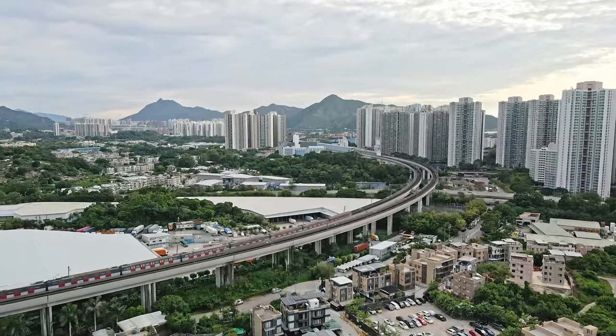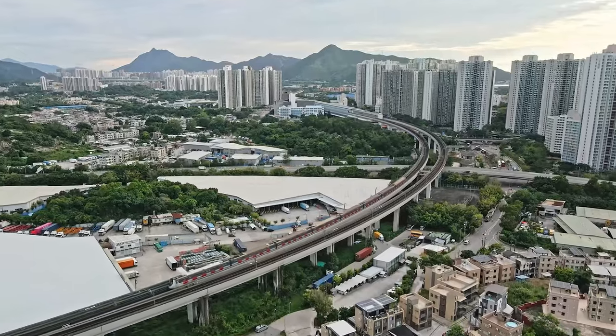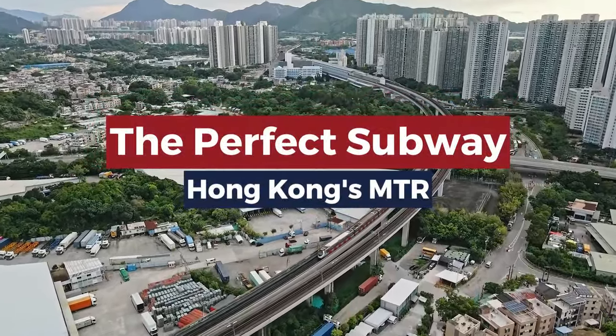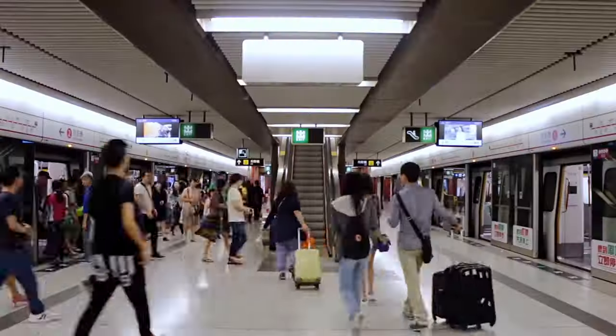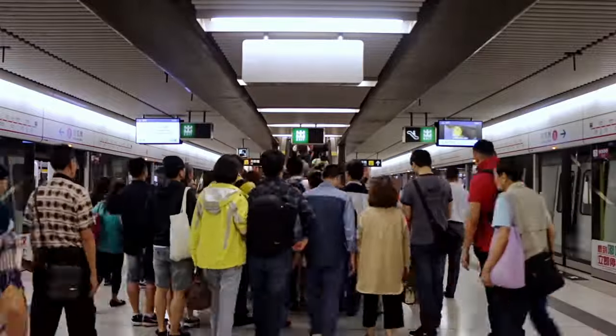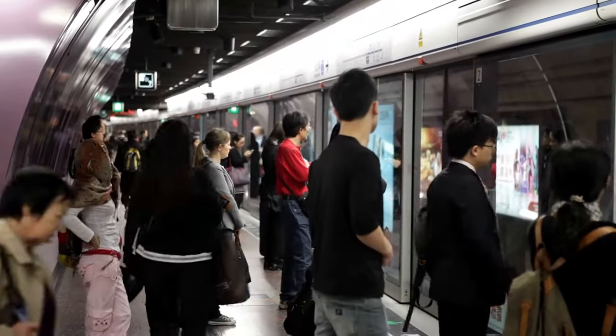It is well known that Hong Kong's subway system is one of the best in the world in almost every metric imaginable. But what are some of the amazing facts that make the city's mass transit railway, or MTR, so efficient? Today, we take a look at what makes Hong Kong's MTR unlike any other metro system in the world. Stick around for a very surprising fact in the end that only few people know.